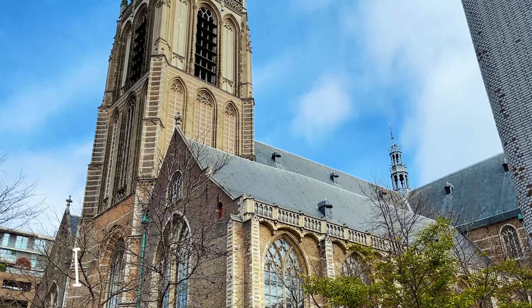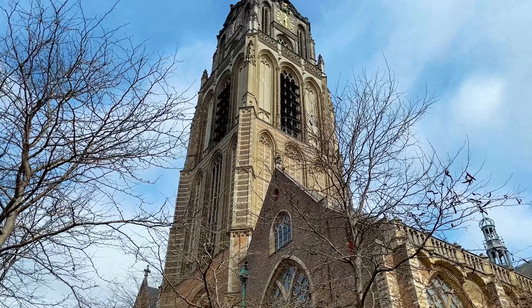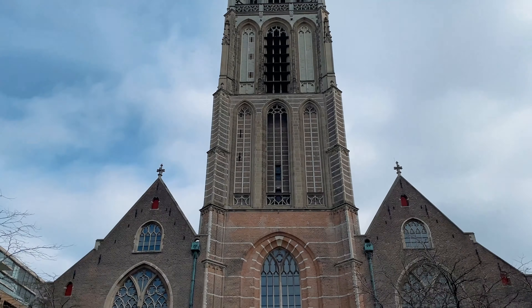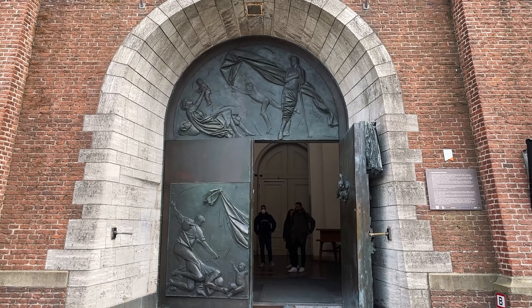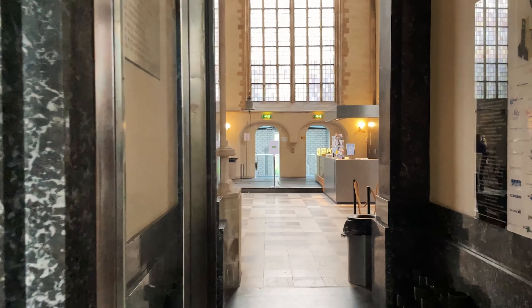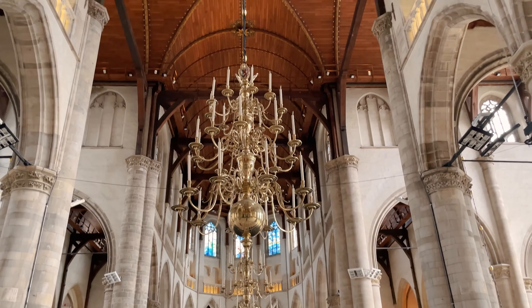This behind me is Grotekerk and this is the only remnant of the medieval city of Rotterdam. Rotterdam was really badly bombed during World War II — that's why you don't see a lot of old buildings here; most of it is really modern architecture. The church is beautiful and quite well preserved, and I would definitely recommend walking around. It is a multi-purpose building also used for concerts, and during summer you can go up the tower.